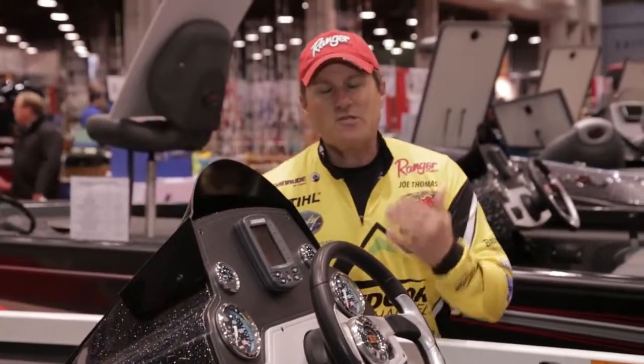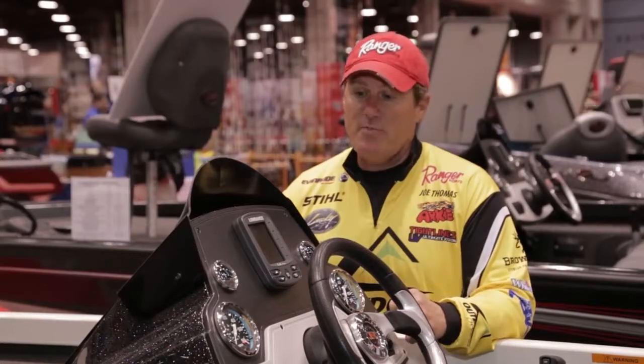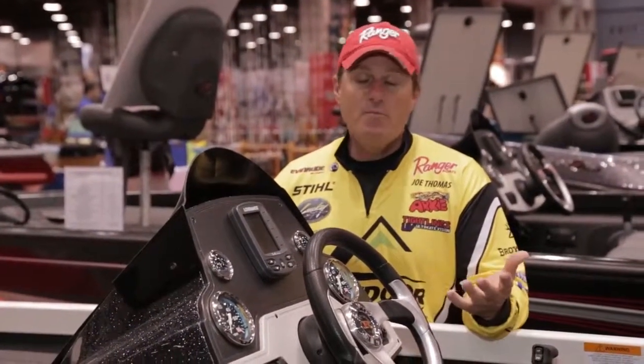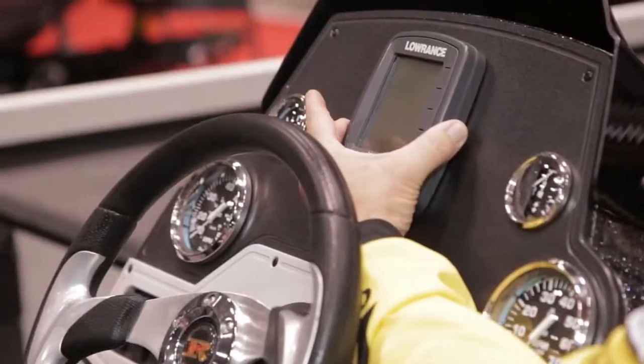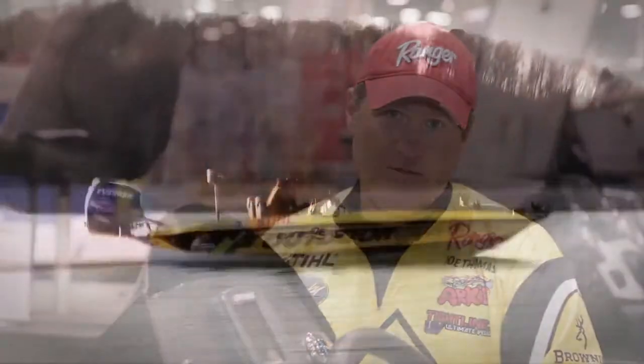This boat is available in either single or dual console models, and the console, I think, is a huge selling point to this boat. It's beautiful, it's made out of fiberglass, very stylish, but what's better, it has a built-in Lowrance depth finder and a full complement of gauges and switches, and this helm is not prone to flex like cheaper designs.